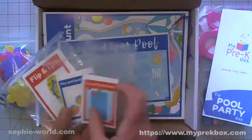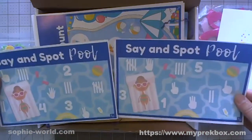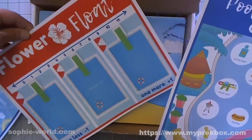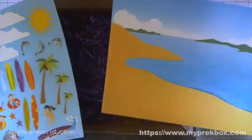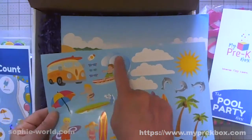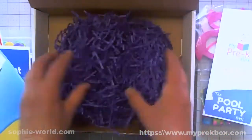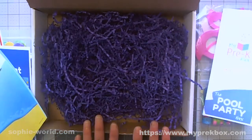The say-and-spot card is pool themed, and there's a clap-and-count card. There's also a flower float activity. Then there's a sticker scene - you get to place these fabulous stickers onto the scene. I love the water theme - there's even a figure with a surfboard. I would definitely be making all kinds of things with this box!